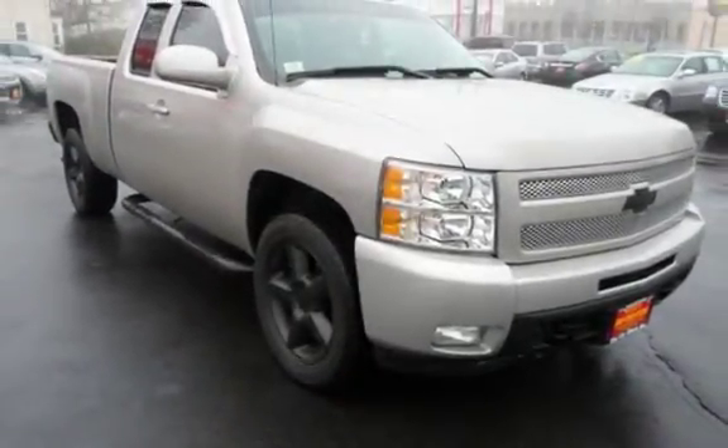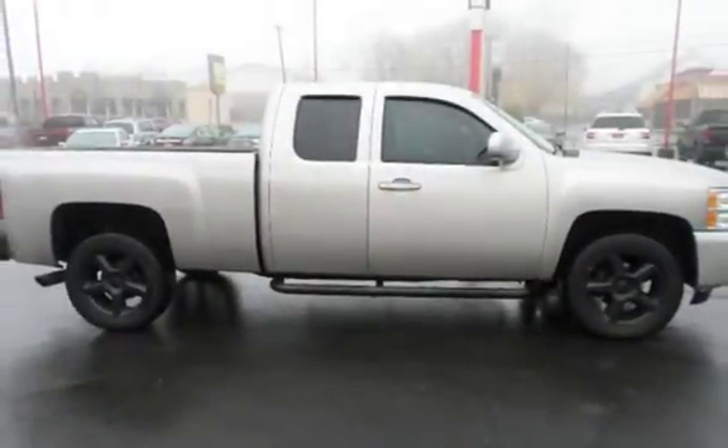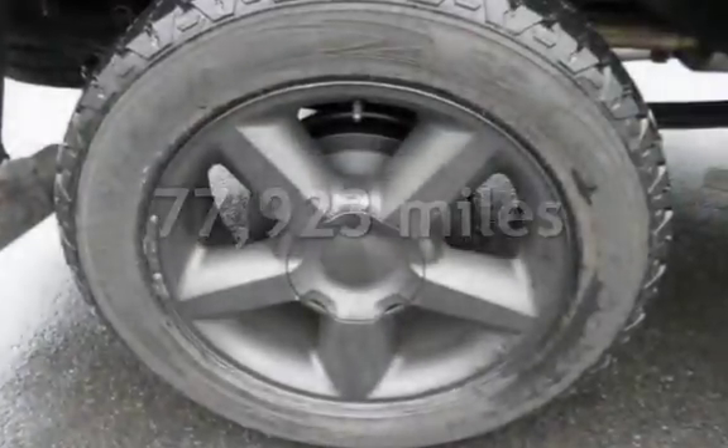This four-door truck has an eight-cylinder, 5.3-liter V8 engine, with four-wheel drive and an automatic transmission. This Chevrolet has less than 78,000 miles on the odometer.